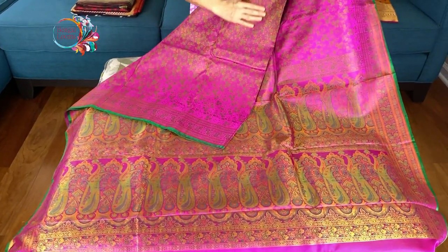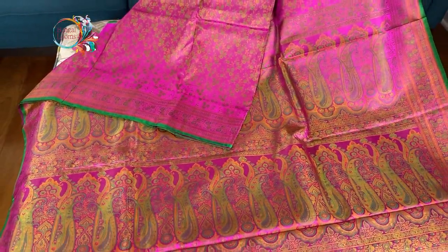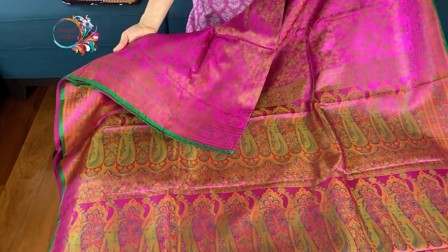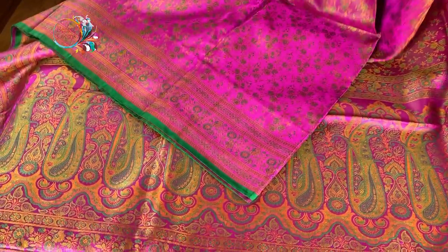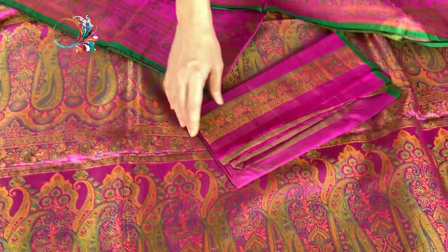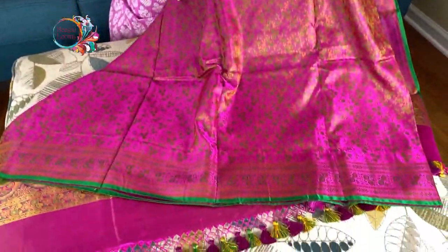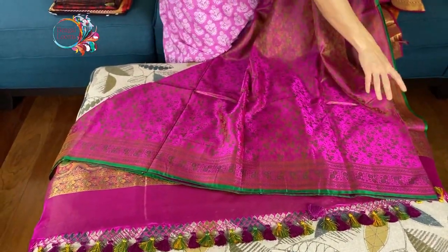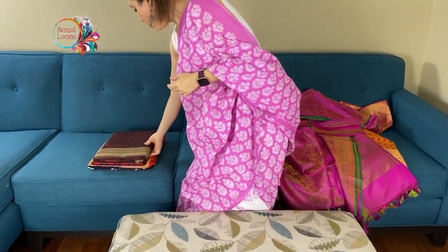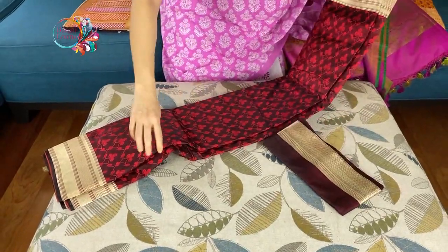This is fully hand-woven — if you see the work on the sari, there's fully hand-woven work and it's a pure satin silk. Look at the border: there's a lower border and a top border. This is the blouse piece of this sari. The pattern is all over the body and it's a very lightweight Banarasi.